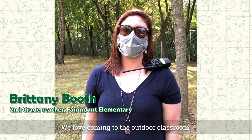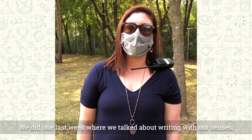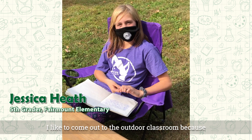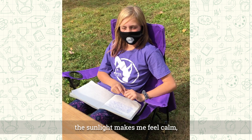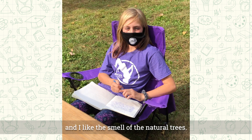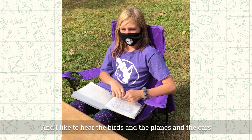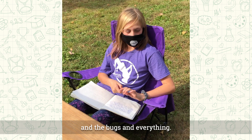We love coming to the outdoor classroom. We've done a lot of writing assignments out here. We did one last week where we talked about writing with our senses — we got to see, hear, smell, and feel different things. I like to come out here because the sunlight makes me feel calm, I like the smell of the natural trees, and I like to hear the birds, the planes, the cars, and the bugs and everything.